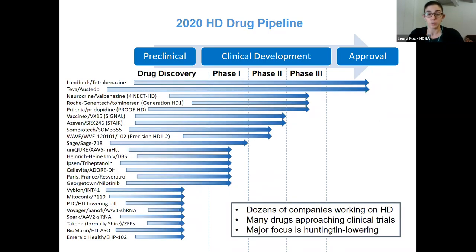This is what the 2020 HD drug pipeline looks like. The companies and drugs are on the left, the stage they're in is on the top. This is a very busy slide, and we're not going to go through each of these, but there are even more companies and drugs that could be added here. This is just a couple months out of date, but there are truly dozens of companies working on Huntington's disease right now, and many are running clinical trials or planning them in the next few years.